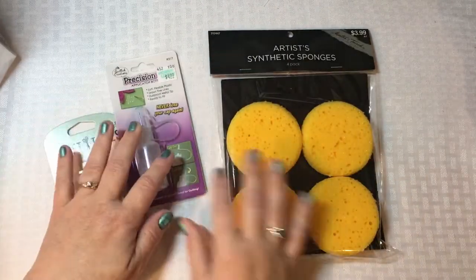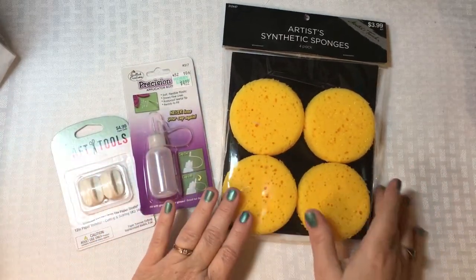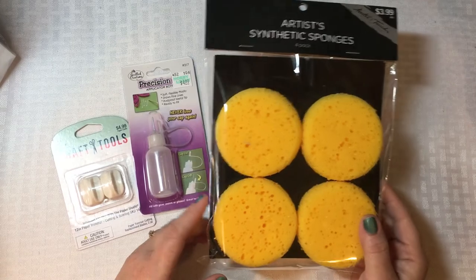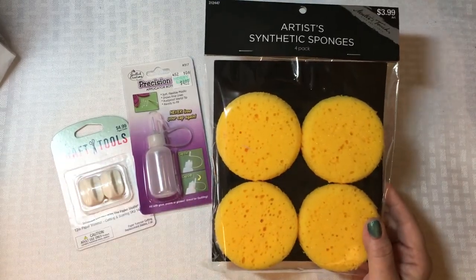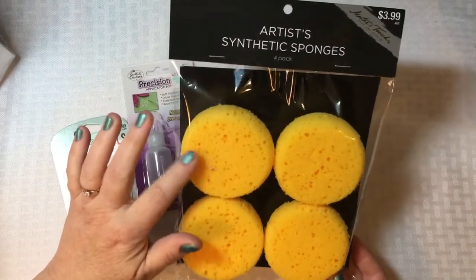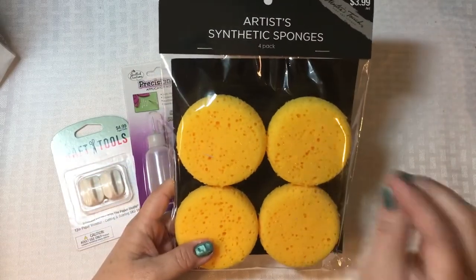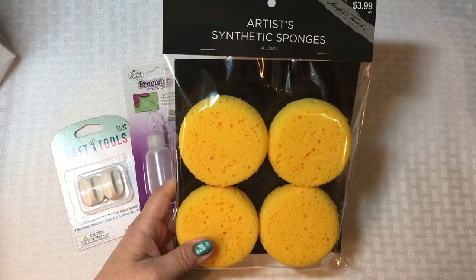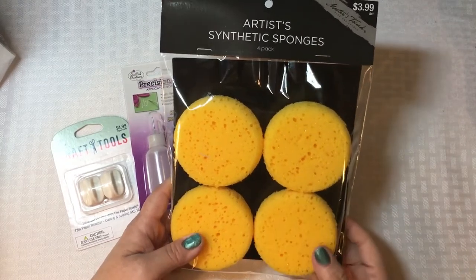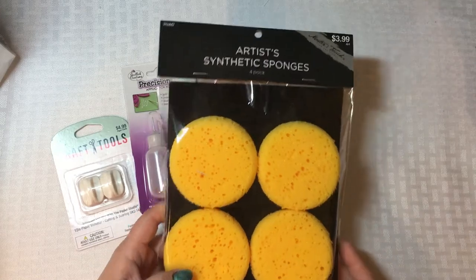The first things I'll share are more tool-type items. Everything I purchased was either on sale or I used a coupon. One of the things I picked up are these artist synthetic sponges. I've been asked before about the sponges I use for inking around edges. I do have the Tim Holtz applicators, but when I learned to make cards I used these yellow sponges — I just cut them up into smaller wedges.